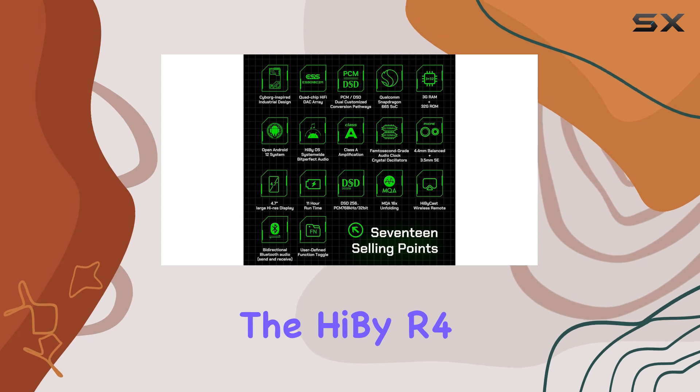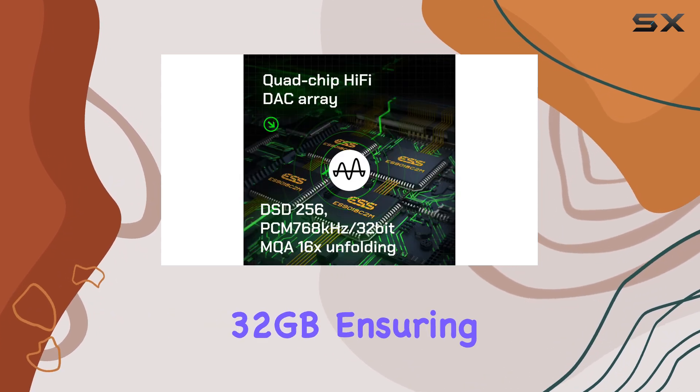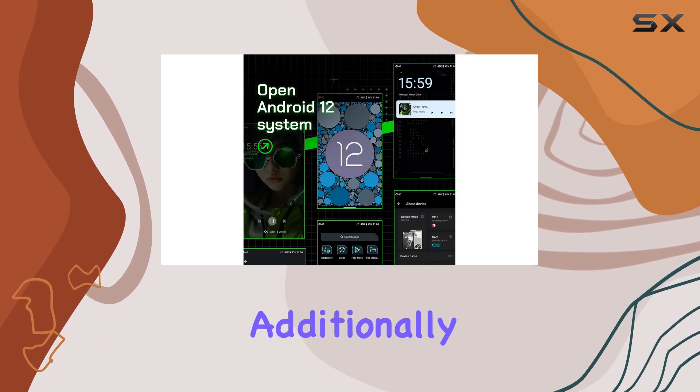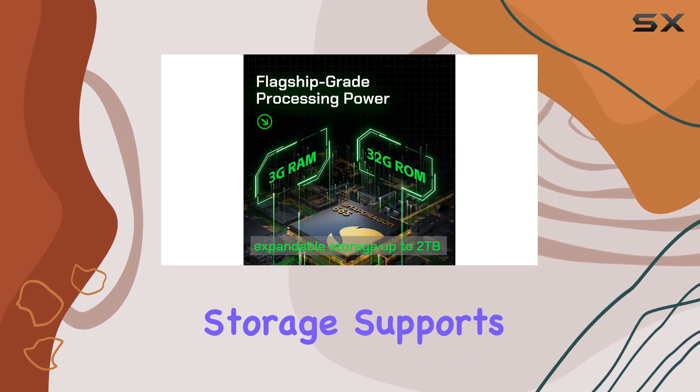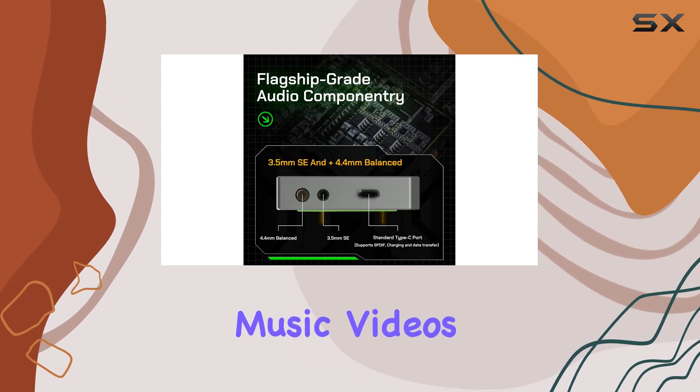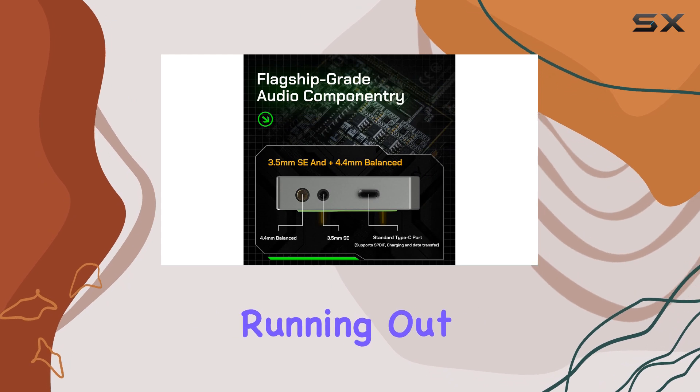The HiBi R4 boasts an impressive memory storage capacity of 32GB, ensuring you have ample space for your media files. Additionally, its expandable storage supports up to 2TB, so you can store an extensive collection of music, videos, and apps without worrying about running out of space.